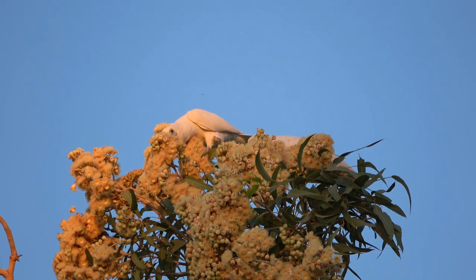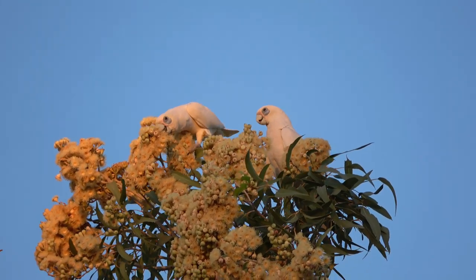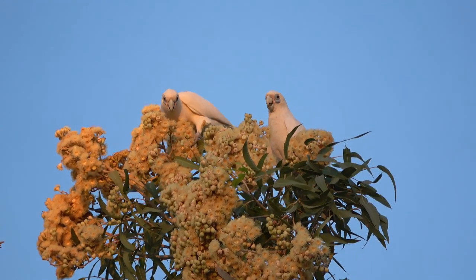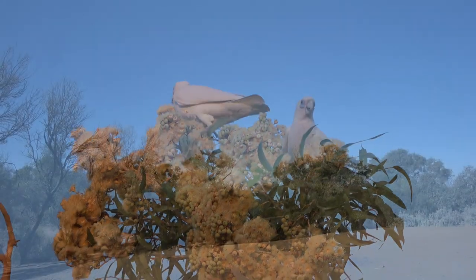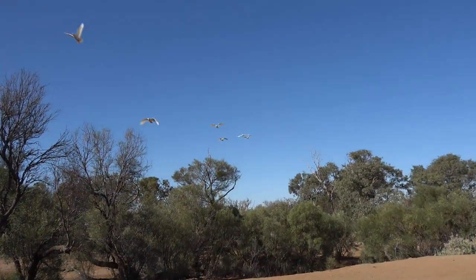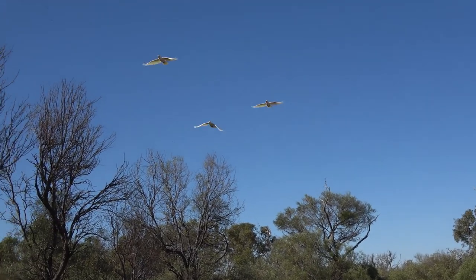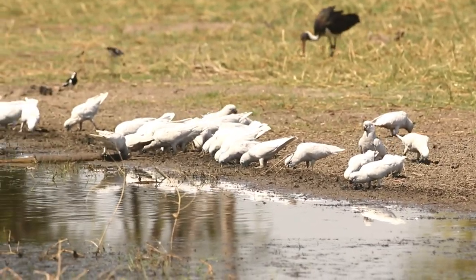Of an evening where corellas are about, they will look for water, usually preferring to drink at a larger pool of water like a dam. As they fly in, their loud, raucous, irritating call echoes across the skies. Look at this group of corellas in the Kimberley drinking at a billabong — or more correctly, chewing on mud, extracting the water and spitting out the sand.